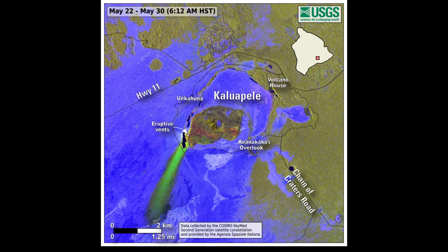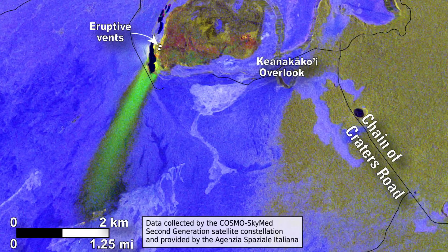These maps, using data recorded by the Italian Space Agency, showed the extent of the ejected tephra and a swath of bright green during episode 23. The material was deposited up to nearly two miles from the vent.